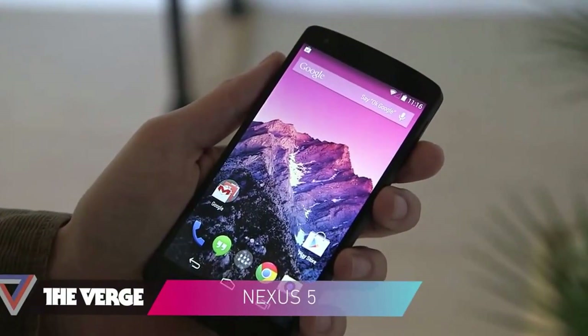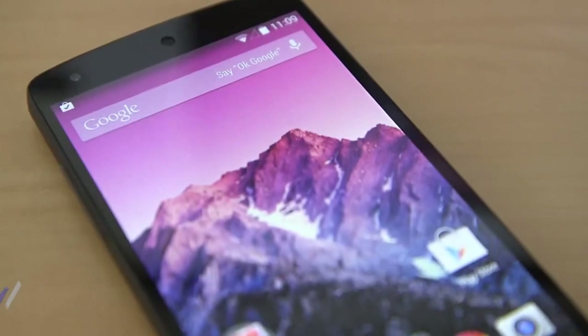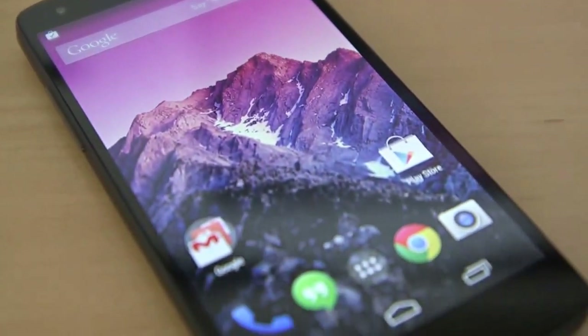Hey, this is Dieter with The Verge, and this is the just announced Nexus 5 from Google. It is $349 and available today, unlocked, off contract.